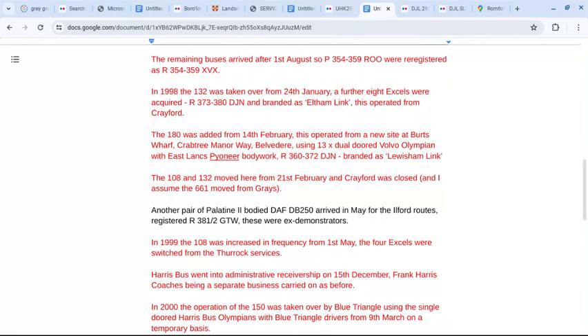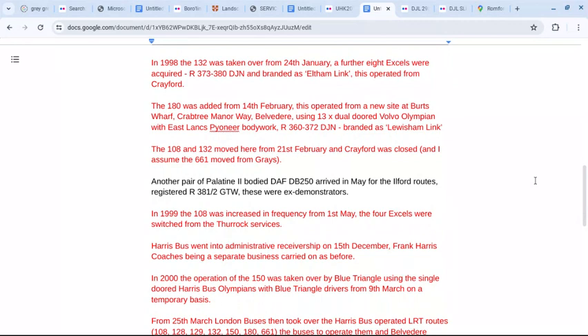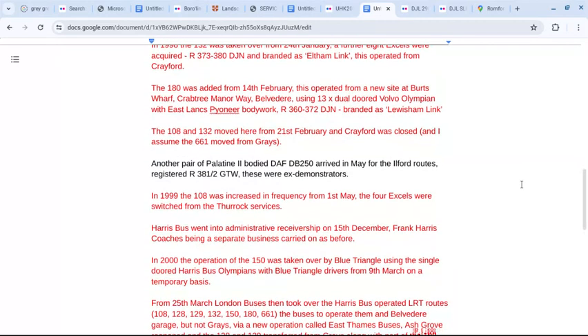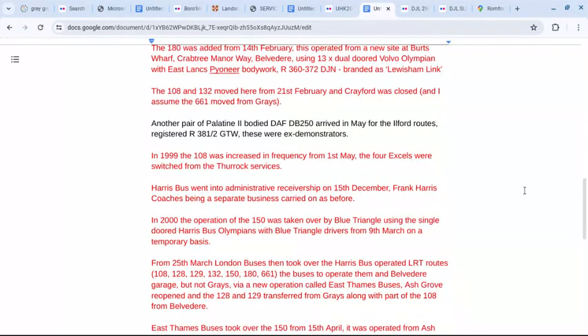In 1999, the 108 was increased in frequency from the 1st of May. The four Optare XLs which Harris Buses already had for their Thoraclink routes were switched over to the 108 allocation. Harris Buses went into administrative receivership on the 15th of December, with Frank Harris Coaches being a separate business that carried on as before.